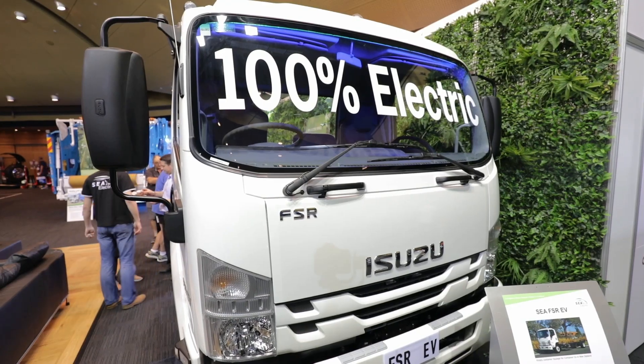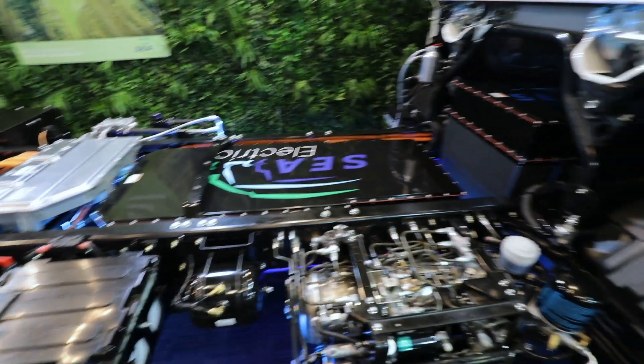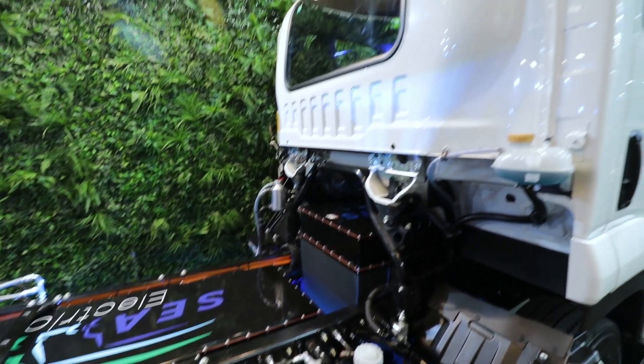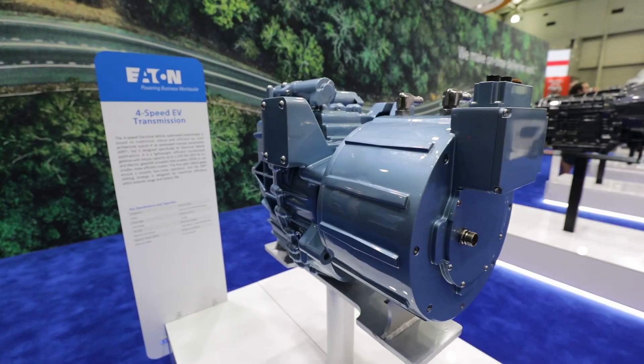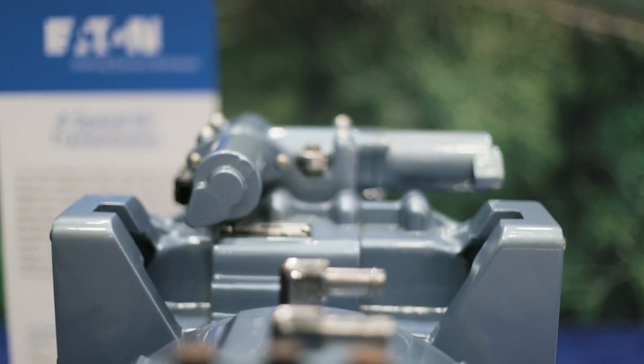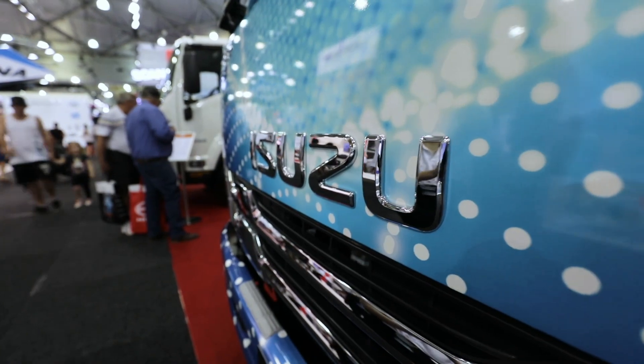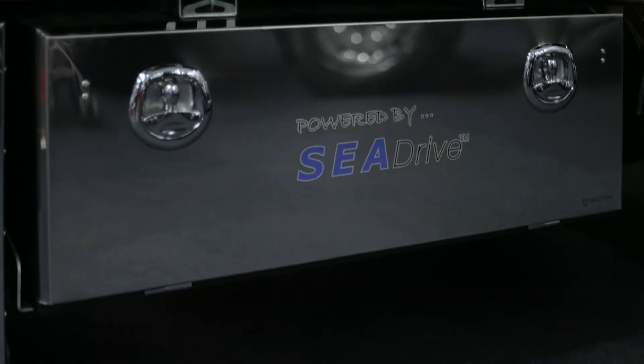This segment is huge and growing substantially. Sea Drive can be fitted to the end user's preferred OEM cab chassis. One of the most exciting developments comes from key component suppliers who have released products designed to facilitate the transition to electric vehicles. This is particularly important because heavy vehicles are typically customised far more than their light vehicle counterparts.